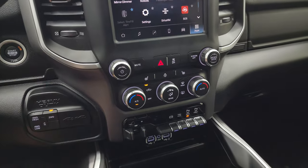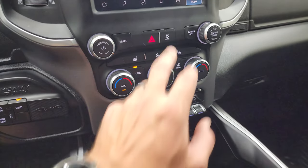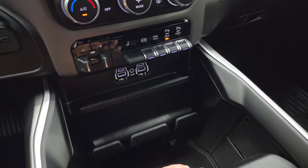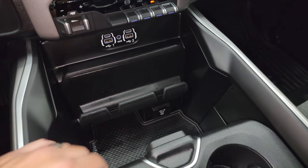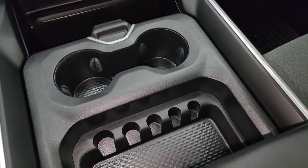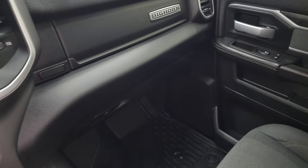Push-button four-wheel drive and push-button start. You get more tactile volume, tune, and dual climate controls, along with heated seat and steering wheel buttons and stability control. Down here is your factory exhaust brake, factory brake controller, and tow-haul mode. You can turn front and rear parking sensors on and off. Two USBs, two USB-Cs, an AUX jack, a 115-volt 400-watt plug-in, and keyless entry with remote start — all in really nice shape. Two cup holders and coin slots as well.